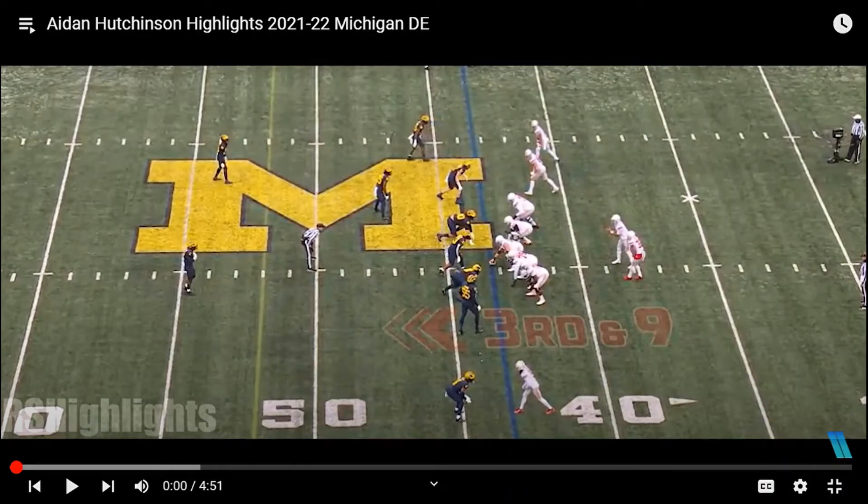Hey guys, today we are doing a player comparison video. You guys know the top two draft prospects: Kayvon Thibodeaux and Aiden Hutchinson. Quick disclaimer: I am a Michigan fan, so I'm gonna try not to be biased, but take it with a little grain of salt. We're gonna be breaking down some film, so let's get right into it.